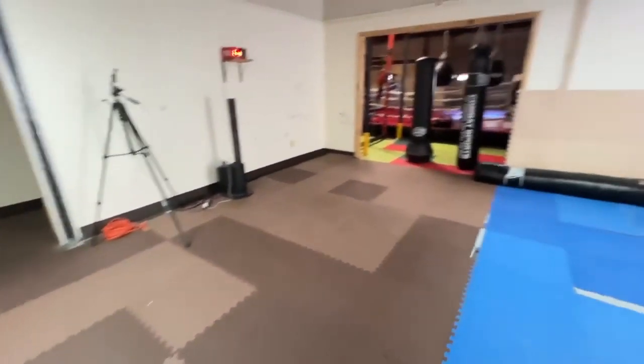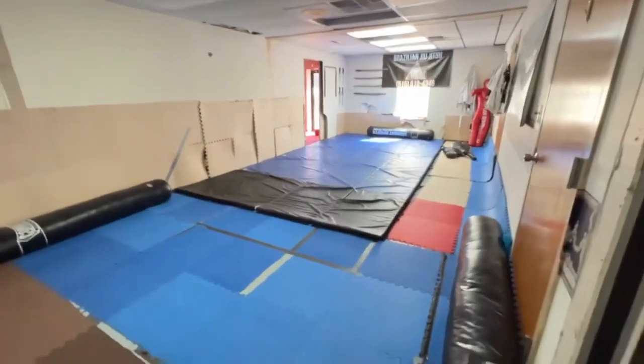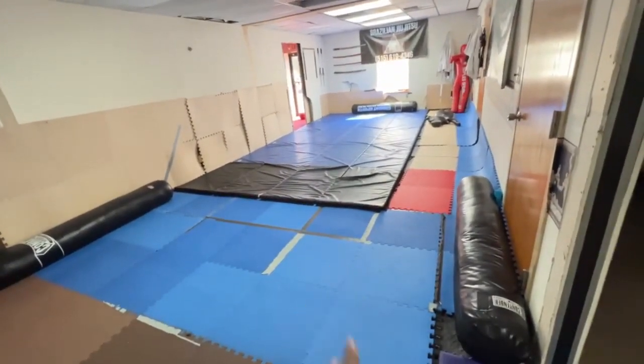This is the primary area where we do all of our blood, sweat, and tears. This is the primary grappling area where we do our Brazilian Jiu-Jitsu.